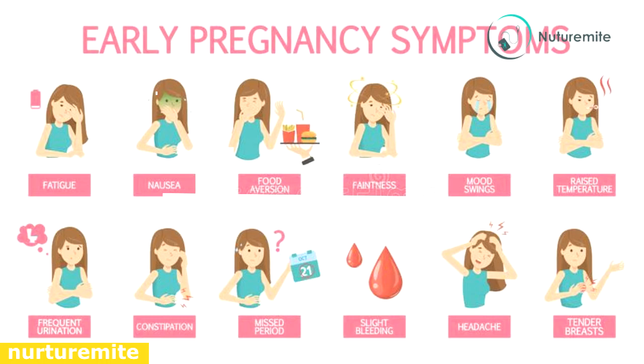Other symptoms during this week include fatigue, pain in the abdomen, increase in vaginal discharge, frequent urination, headache, and backache.